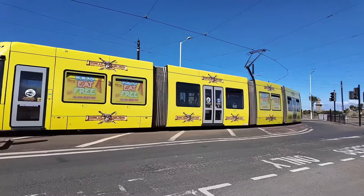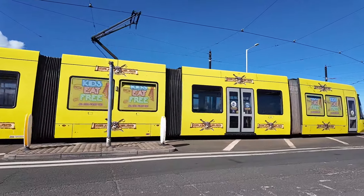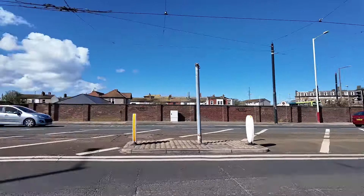Oh look, that's that lovely bright yellow Coral Island tram - I don't think it's lovely, actually! He's just been waiting at the tram depot there where that bus is, and he's off on his way now back to Blackpool.